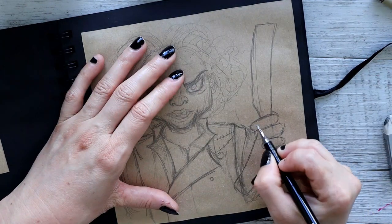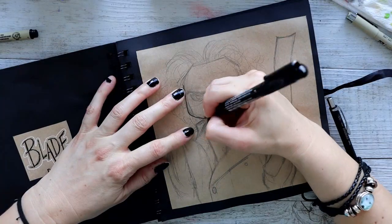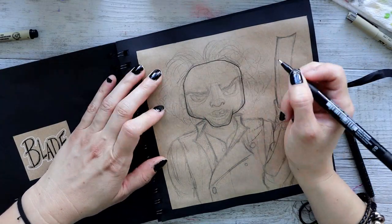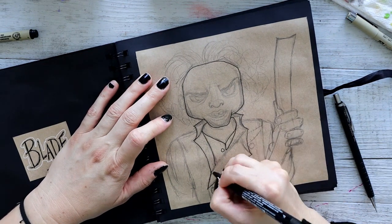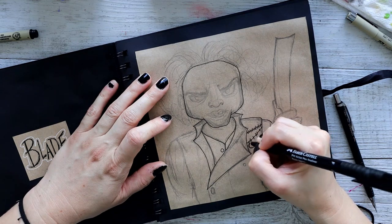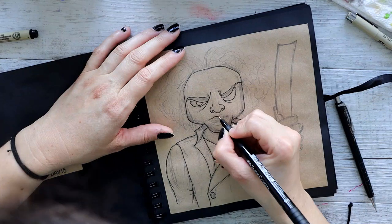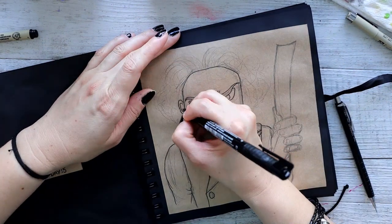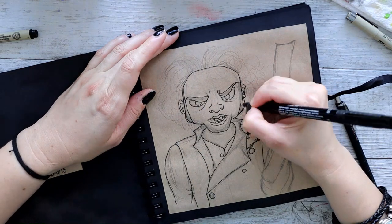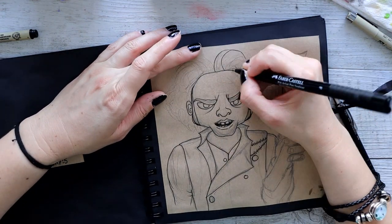With this Sweeney Todd one, I drew him basically looking at the viewer and he's holding his blade. It's already got pre-existing blood on it, so he's looking at the viewer basically going 'you're next' — I've just killed somebody, they're currently getting minced up in a pie, and I'm coming for you.